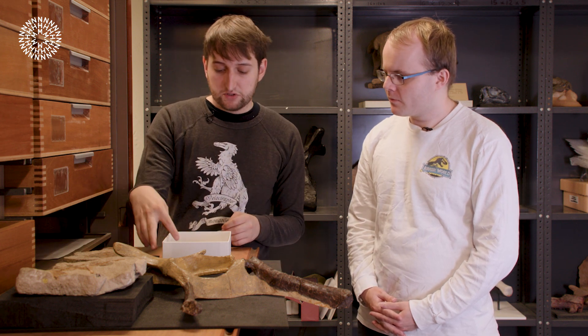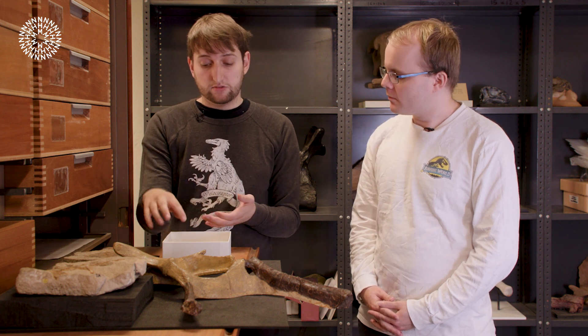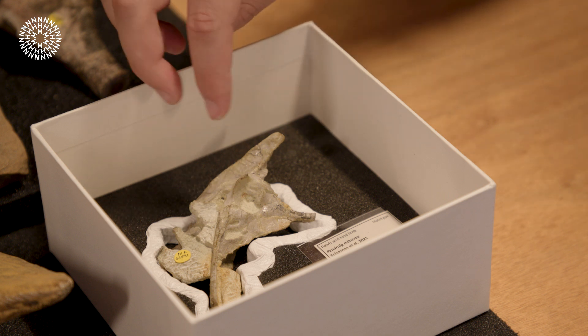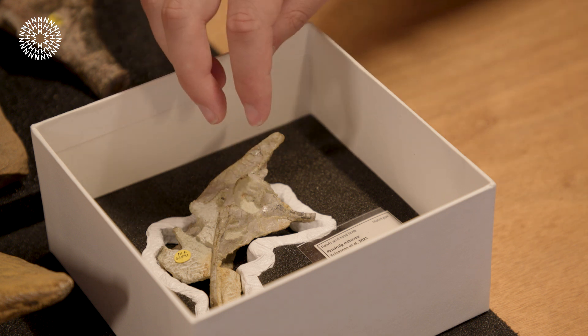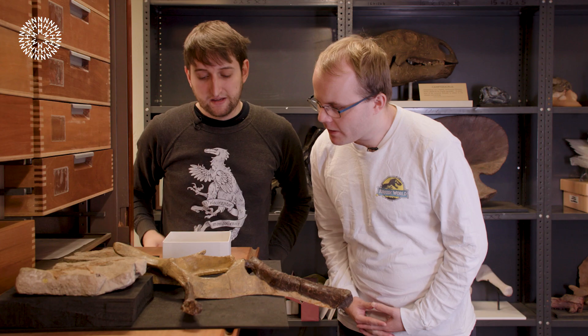I've also got down here another example of a hip from an early dinosaur — this is a real specimen from a Welsh early dinosaur known as Pendraig. You can see nicely, if you look through, you can see down to the rock through the hip, showing this distinct open hip morphology.